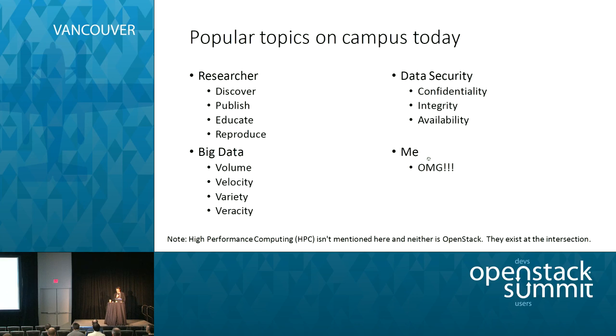If you're walking around campus today, you'll hear a lot of different conversations. Researchers have active conversations around discovering, publishing, educating, and reproducing their research. There's always the big data conversation — people talking about the data spilling out of their labs and off their laptops, where they can put it and where they can compute on it. The data security folks are always looking out for the interests of the university, with standard terminology of confidentiality, integrity, and availability.